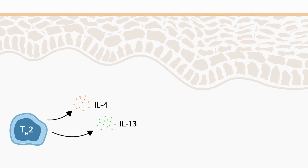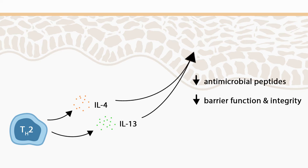Interleukin-4 and interleukin-13 are cytokines produced by the Th2 cells, mediating the inflammatory response. They down-regulate expression of important genes involved in skin barrier function and integrity, and prevent upregulation of antimicrobial peptides in response to pathogenic stimuli in the skin.